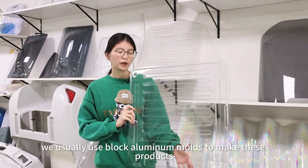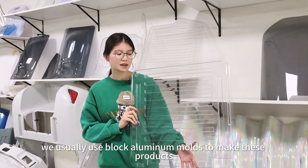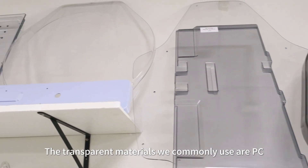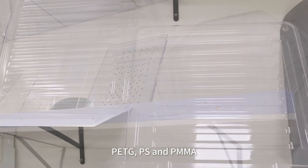Therefore, we usually use block aluminum molds to make these products. For materials, the transparent materials we commonly use are PC, PETG, and PMMA.